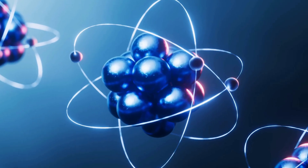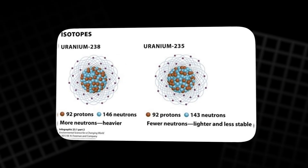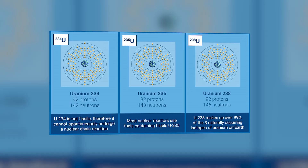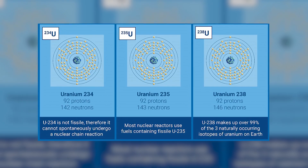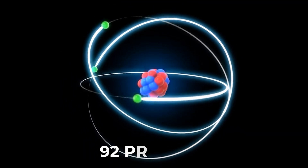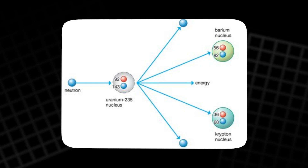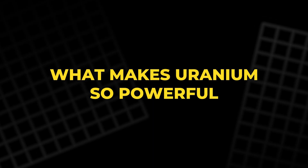Uranium's power comes from its unique atomic structure, specifically its isotopes. Naturally occurring uranium contains three main isotopes: U-234, U-235, and U-238. All these isotopes have 92 protons, but they differ in the number of neutrons. The most important isotope is U-235, which is what makes uranium so powerful.